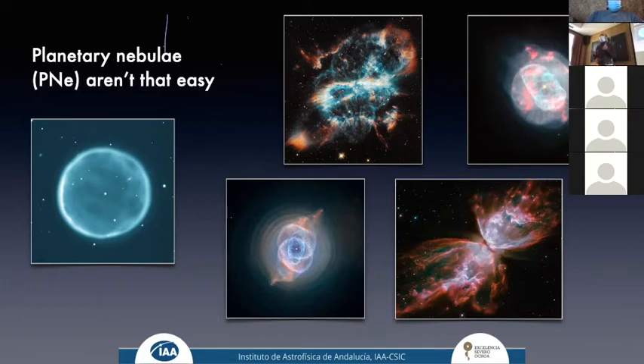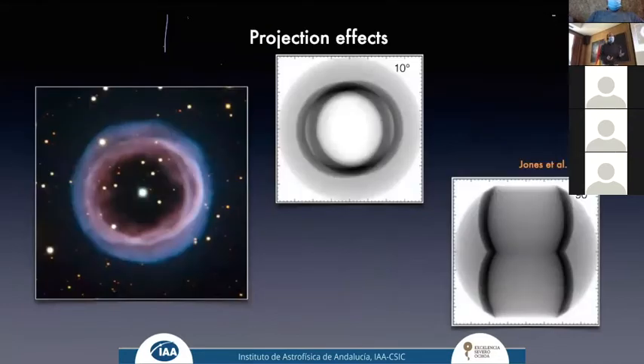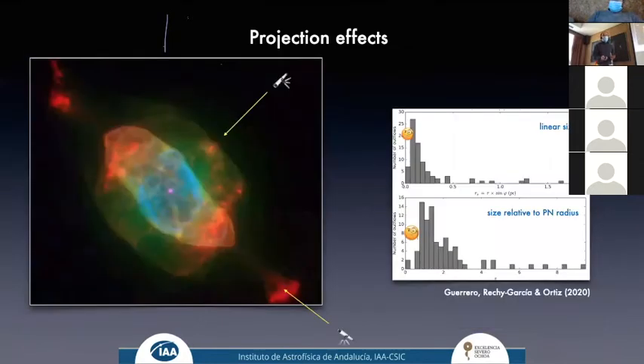These are 3D structures projected onto the plane of the sky, so projection effects are very important. A typical case is Shapley 1, which looks like a round pin — everything would suggest a spherical shell — but when we look at the kinematics, we see it is actually a bipolar structure seen almost pole-on at an inclination angle of about 10 degrees. What we see on the sky can be very deceiving.